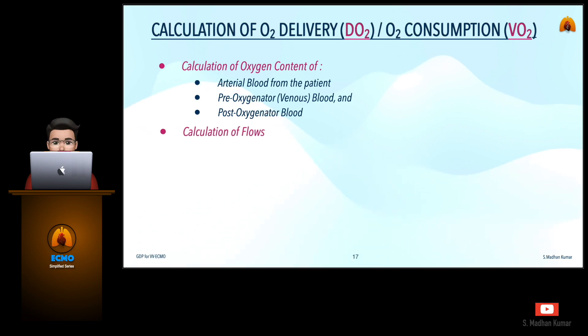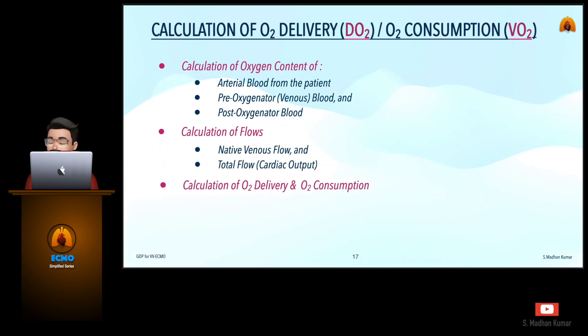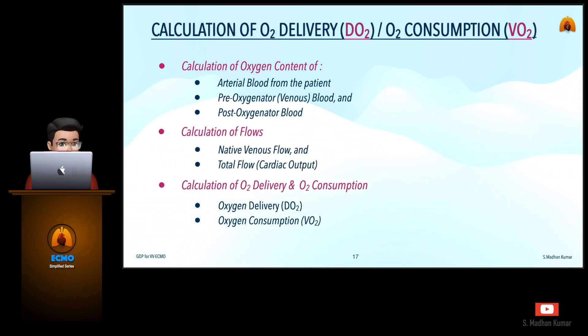To calculate the DO2/VO2 ratio, we need to calculate the oxygen content of arterial blood from the patient, pre-oxygenated blood, and post-oxygenated blood, the native venous flow, and total flow, and lastly the oxygen delivery and oxygen consumption.